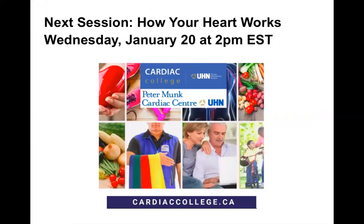If there are no other questions, our next session is 'How Your Heart Works,' this Wednesday, January the 20th at 2 p.m. — you can connect just like you did today. Thank you all for joining today and asking such great questions.